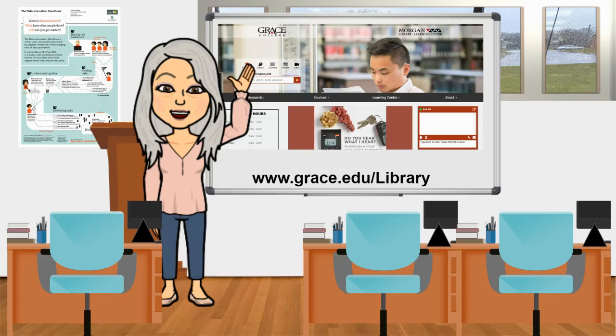Hello and welcome to the Morgan Library Learning Center. My name is Tanya Fawcett and as the Director of Library Services, I represent a team of Miriam, Carrie, Kala, Connie, and Jody. Our jobs are to support you academically. This video is to introduce you to the virtual Morgan Library Learning Center, which is accessible on the web at www.grace.edu.